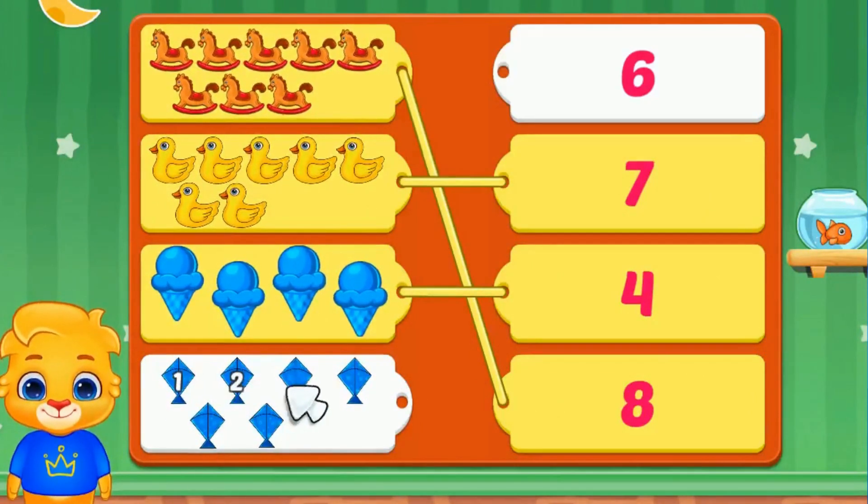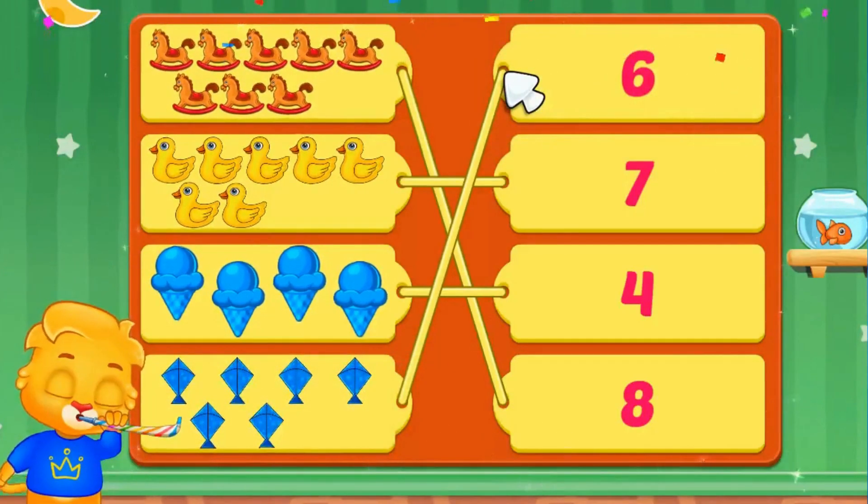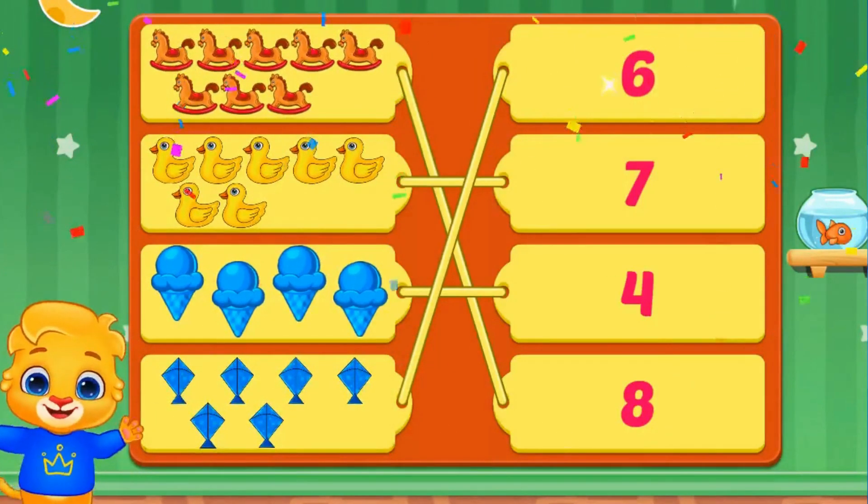One, two, three, four, five, six. There are six types. We will match it with number six. Well done!